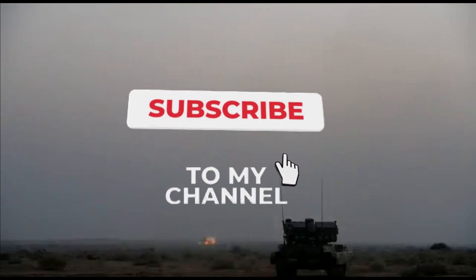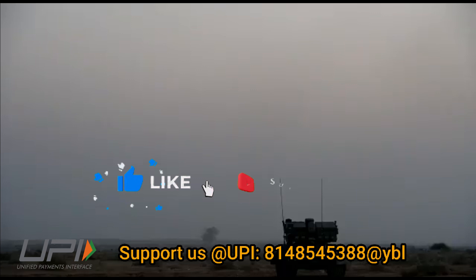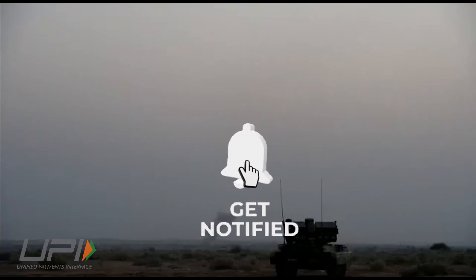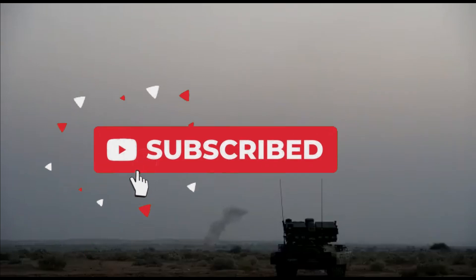That was today's update. Please let us know your views in the comment section. If you liked the video, do not forget to like, share, and subscribe. We will be back soon with more interesting and amazing developments happening in the defense sector. Jai Hind.